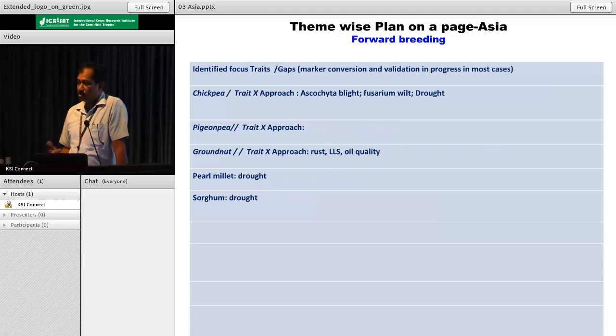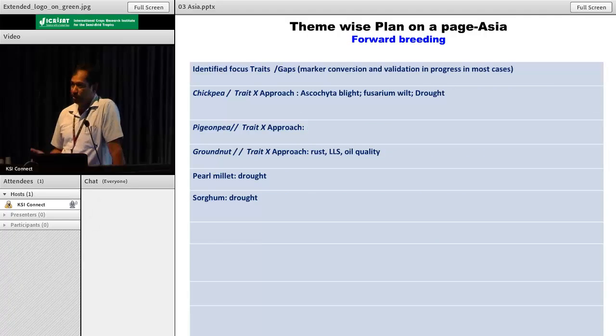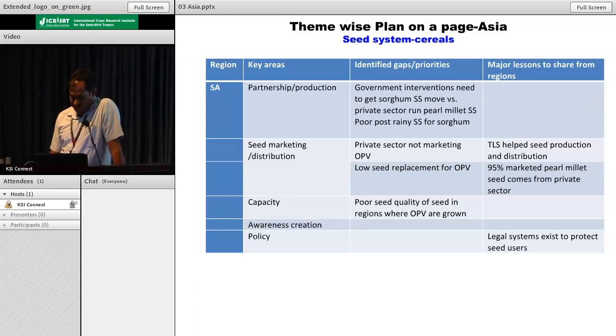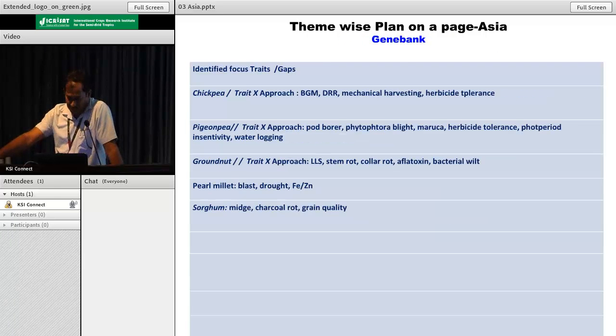If the team is confident that markers are available, we take the forward breeding step for some of the traits. And if everything fails, we go to cellular and molecular biology and genetic engineering. This is the path, and in this path the group identified traits for different crops like chickpea, where you can see BGM and brown gray mold.